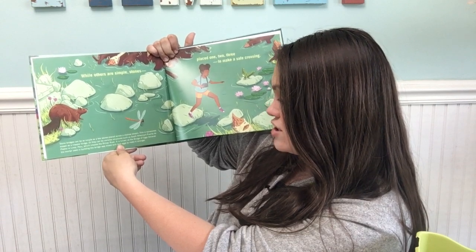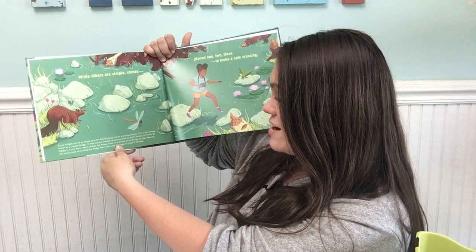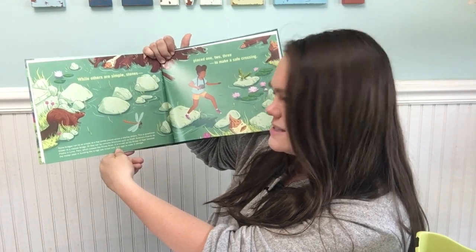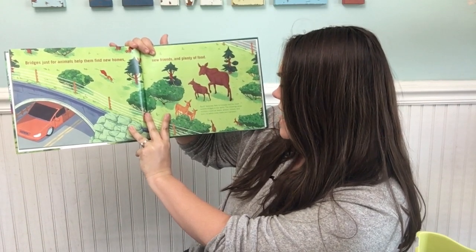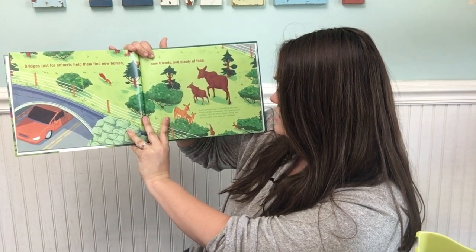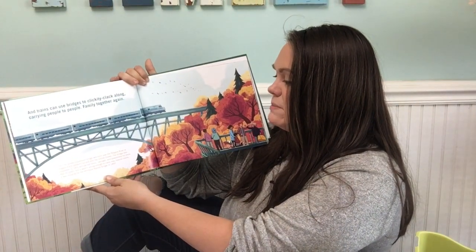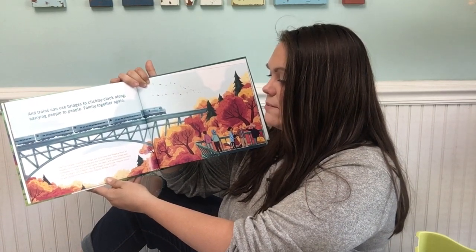Some bridges can be as simple as a few stones placed across a shallow stream — this is sometimes known as a clapper bridge. Or they can be complex structures, such as South America's Puente de Piedra in Lima, Peru, which crosses the Rimac River. It is known as the Bridge of Eggs because the mortar used in building it was mixed with bird eggs to make it stronger. Banff National Park in Canada has the most wildlife bridges in the world — the crossings allow animals such as bears, wolves, moose, and lynx to safely cross roads and highways.